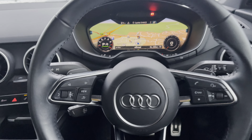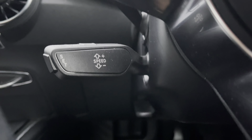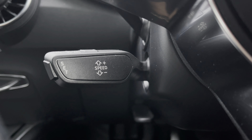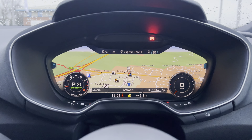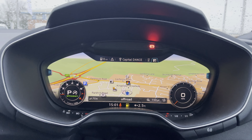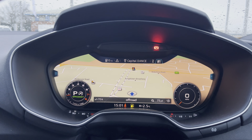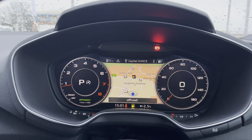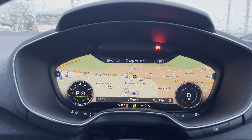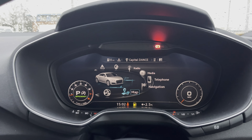Whilst you do have the gear shifting paddles located to the back of the steering wheel, it does also include cruise control which is perfect for any of those longer journeys or motorway drives. This vehicle does include the Audi virtual cockpit which does replace a typical centre console display, and you can use this to access a whole range of different features using digital technology. It does include your navigation system for any of those unfamiliar journeys.